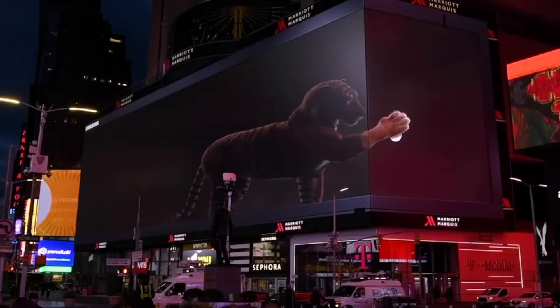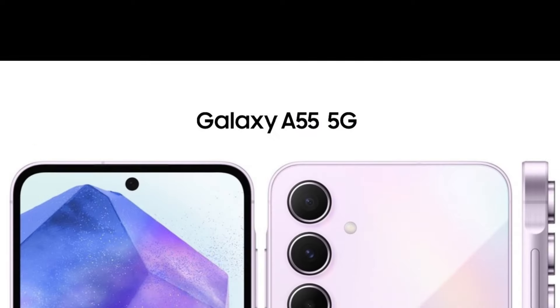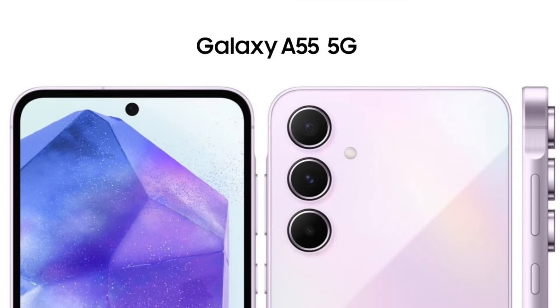Thanks for tuning in, folks. Be sure to like, share, and subscribe for more tech updates. Until next time, happy exploring. As we all know, the Samsung Galaxy A55 5G is releasing, so let's talk about it.